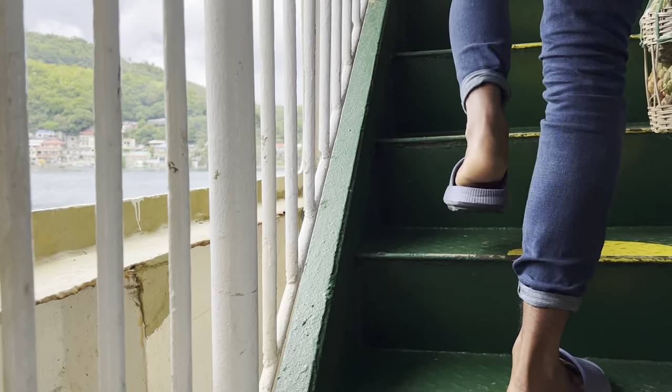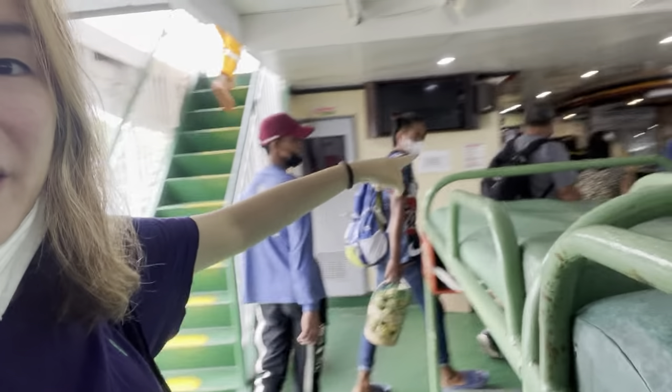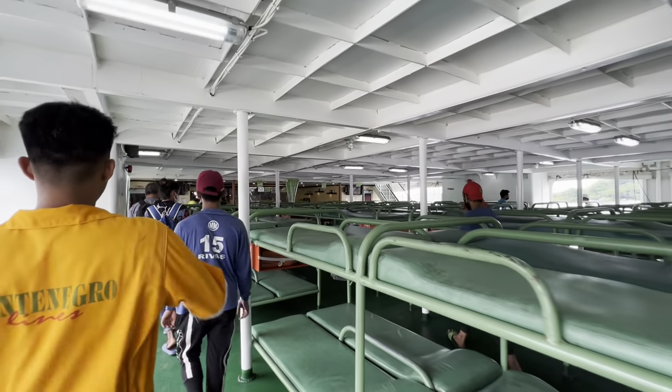Welcome aboard! So if you don't fancy the air conditioning area which is right there, you have the option to stay here and enjoy some fresh sea air. And there are some snacks and drinks. It's a nice big ship!